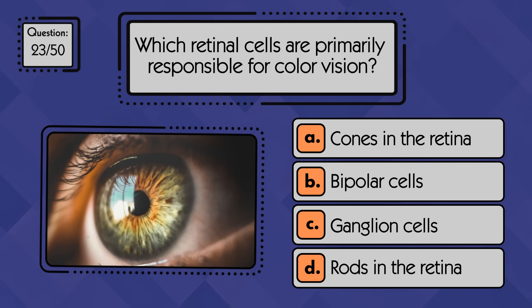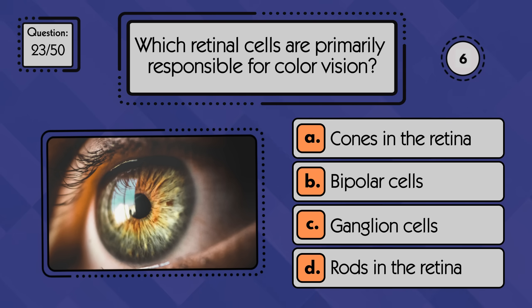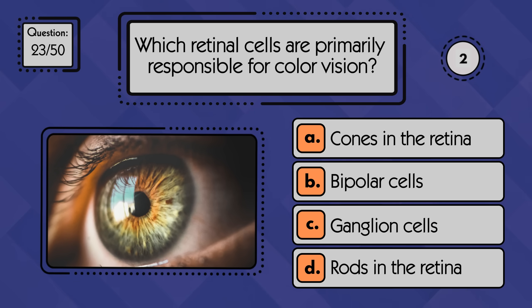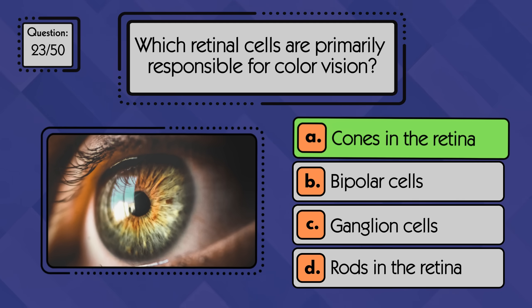Which retinal cells are primarily responsible for color vision? Color vision is mainly controlled by the cones in the retina.